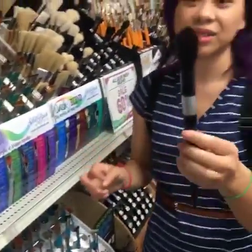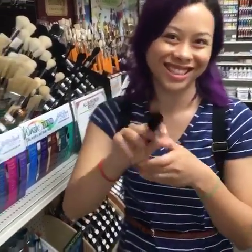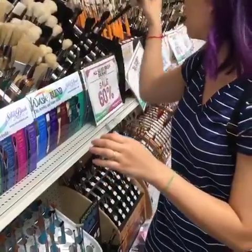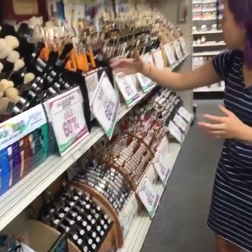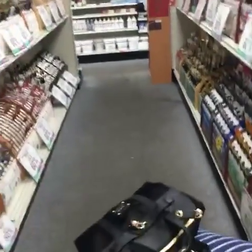This one is cool — I haven't seen one like this before. It looks like a contour brush, but that's not what it is. Do you want to see some of the ones I've selected? Let's look in here.